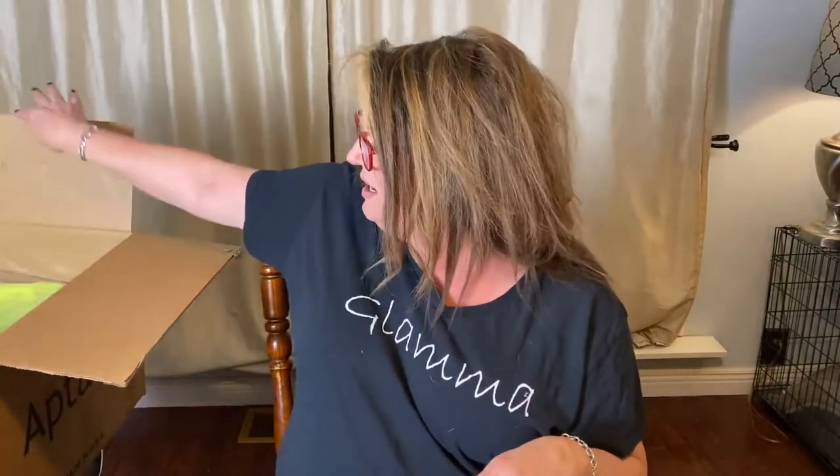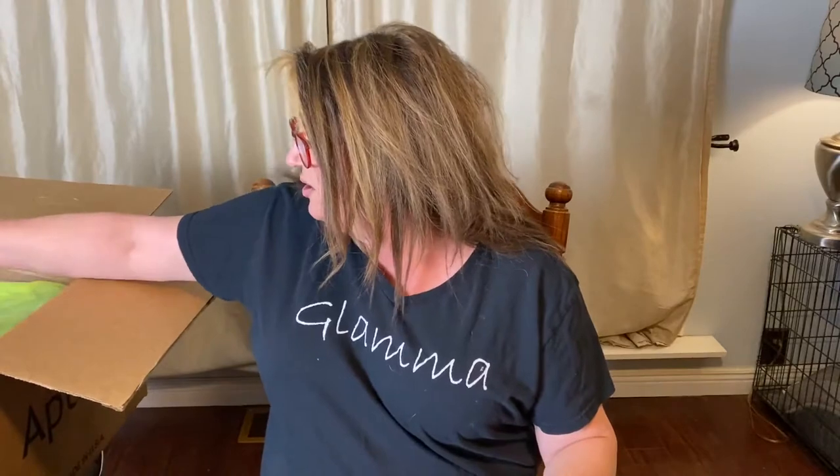So this cost me $80 and then shipping was $18. I did get a percentage off for my first one — I want to say it was like 20% off or something — so it ended up being like 80 and some change. Anyway, let's jump right in.